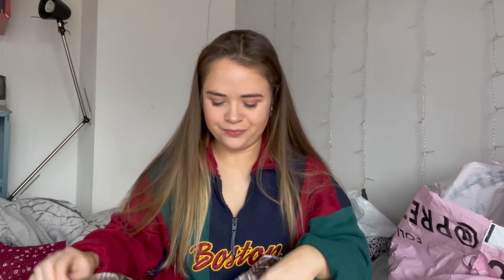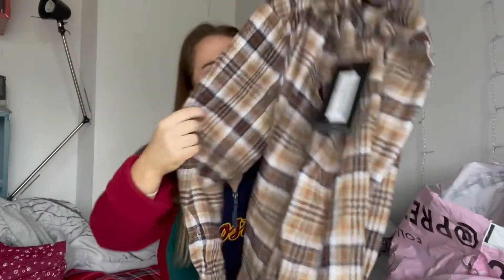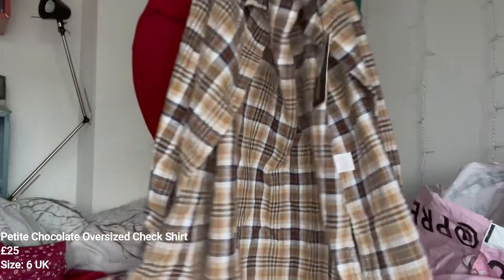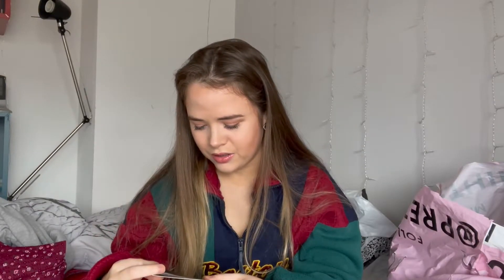The first thing I got from Pretty Little Thing is this check shirt. I've wanted a check shirt for a long time but I just haven't found the right one. I got this one — it's brown. I don't really go for browns because I don't think they suit me very well since I'm quite pale, but I thought I'd give it a go. It's got some blues, browns, and cream colours. It does look quite oversized and long. I got it in the petite section in a size six, so I did size down on this one.